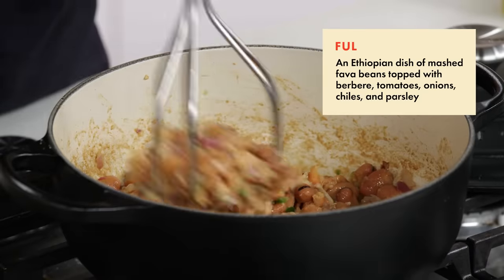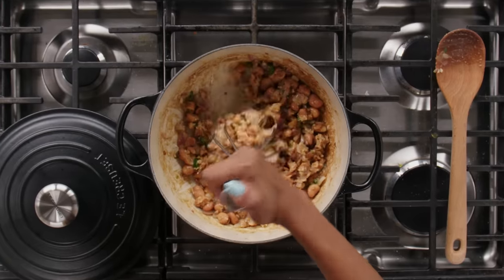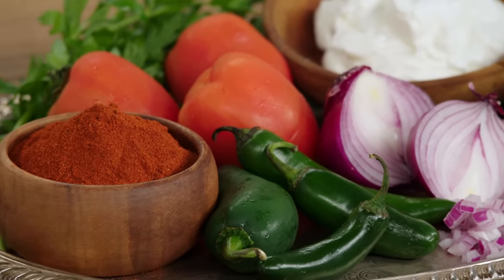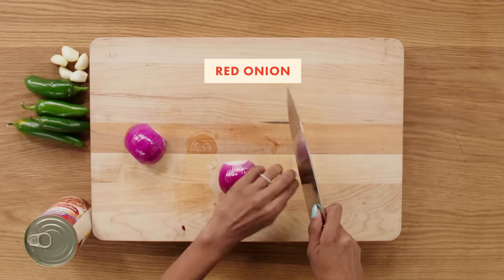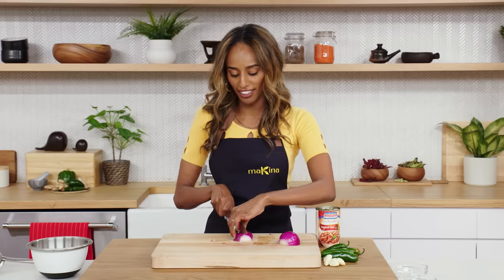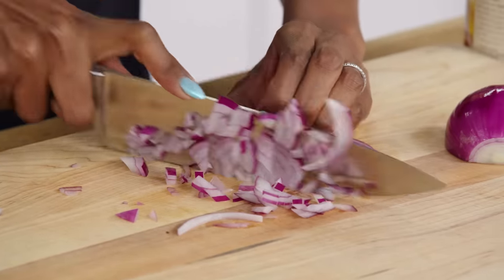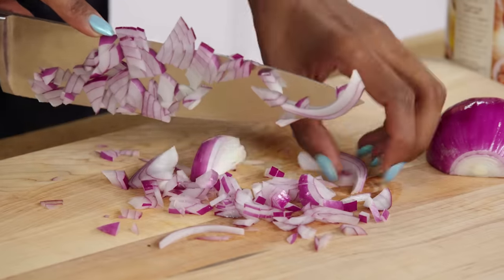Foul is a fava bean stew simmered down with onions, a little bit of spice, jalapeño, and garlic. And then we have our different types of toppings with berbere. Onion is such a big part of Ethiopian-Eritrean cuisine — we love onion. I don't think we have a dish that onion is not included. The foul dish is no different, so we're gonna add a good amount of onion, both for the topping and to simmer down the fava beans.